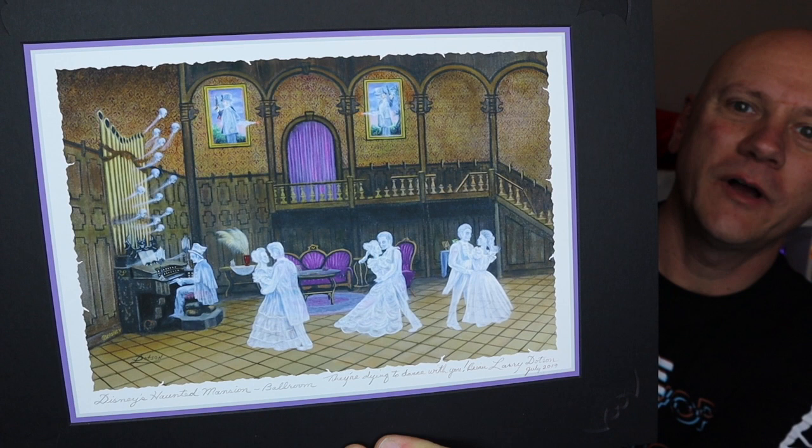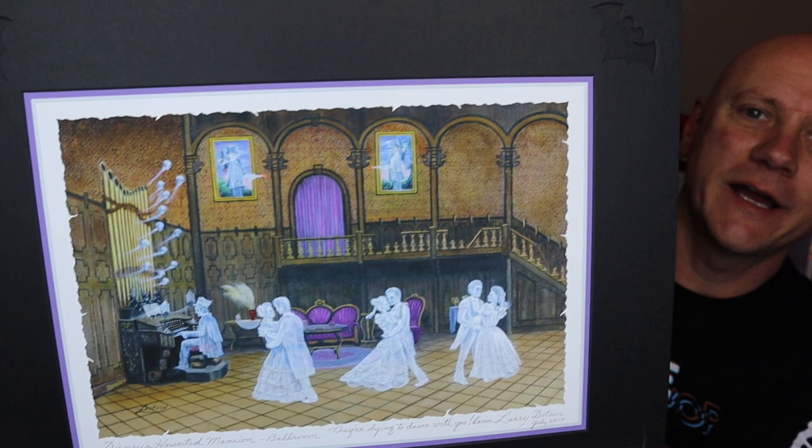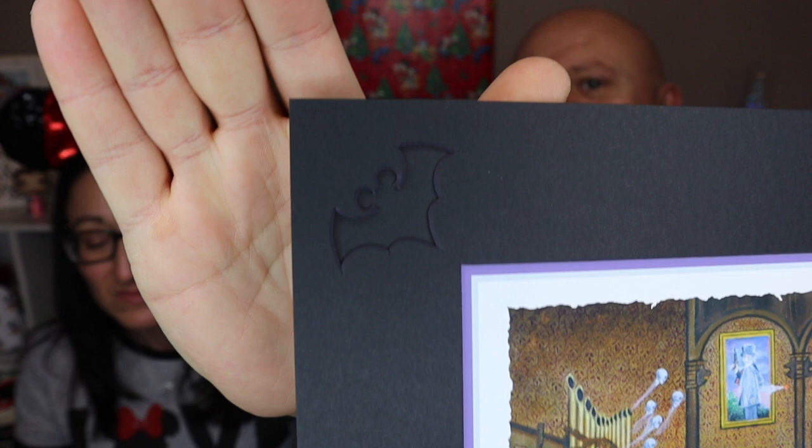Now for the pieces Brian picked out! This one says 'Disney's Haunted Mansion Ballroom — They're Dying to Dance with You, Brian, from Larry Dotson.' This is one of Brian's favorite scenes on the ride. You can see the details of the mat cutouts in the corners — they're bats with Mickey ears!